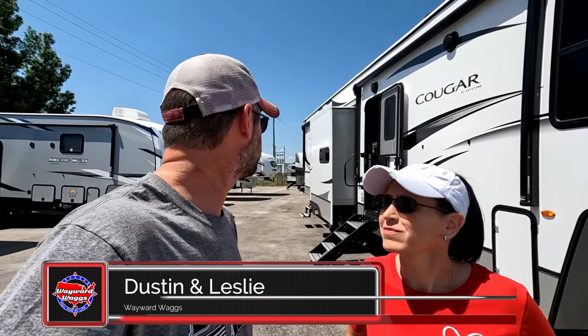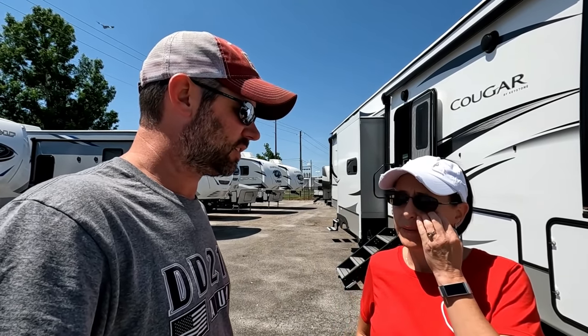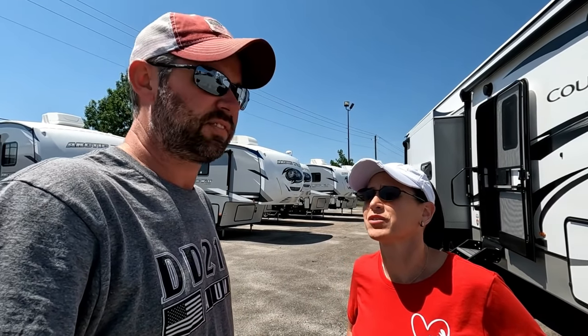Here's the plan: we're going to pick out a random fifth wheel and go inside to see if there are any glaring issues. It seems like even at a dealership there are glaring issues, and you wonder why this is open for people to see. Let's see how well this particular Camping World is doing — whether they fix things before putting them on display or just park them hoping nobody notices.